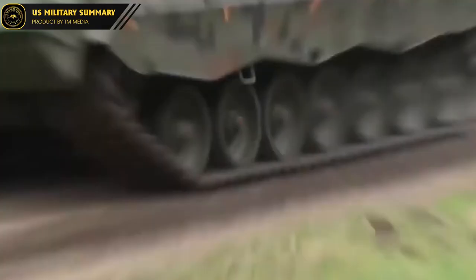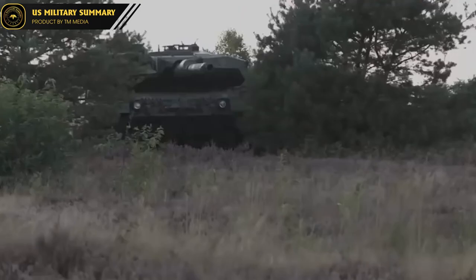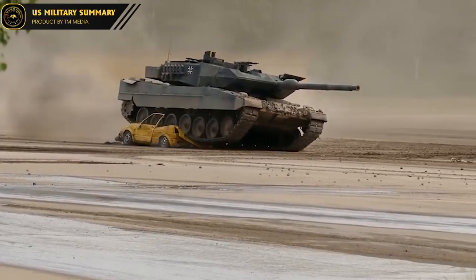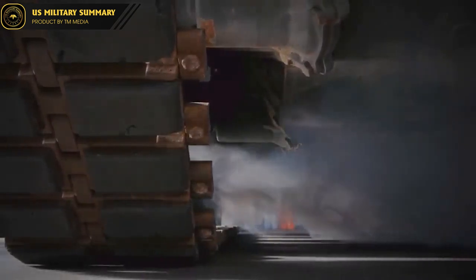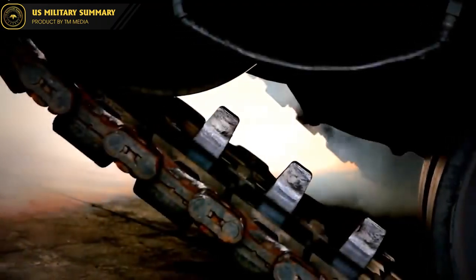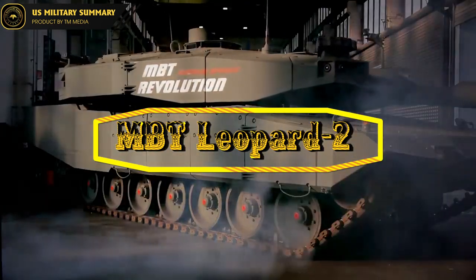It has been continuously upgraded for decades and is still one of the most popular MBT models in the world, highly regarded for its protection, firepower, and reliability. However, the Ukraine battlefield is a different and extremely harsh combat environment for all modern combat vehicles. So, can the MBT Leopard 2 change the landscape of the Ukrainian battlefield?